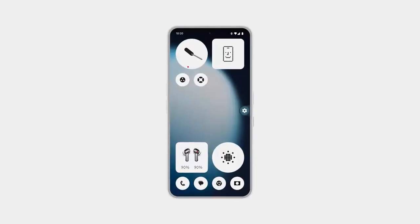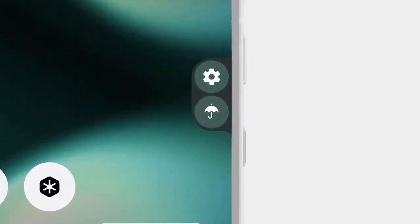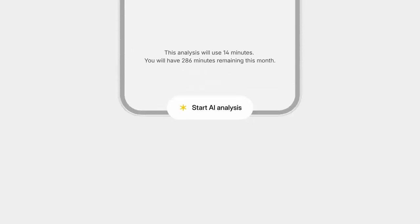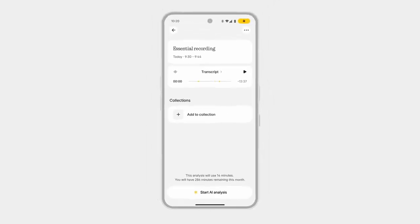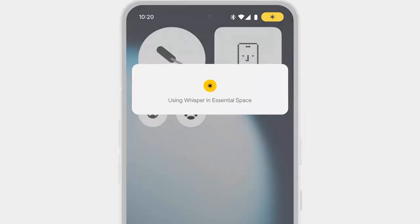The lock screen also gets a reimagined look with new customization options that keep it simple but more functional than before. Always On Display now offers fresh designs, letting you personalize your device while staying true to Nothing's minimalist DNA.